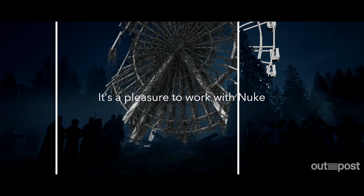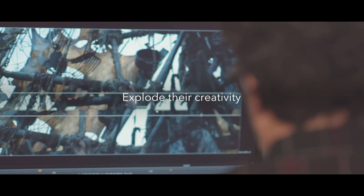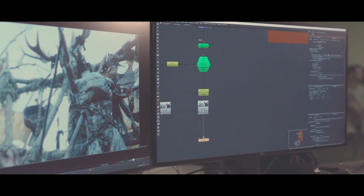It's a pleasure to work with Nuke. For me it's a masterpiece of the work that we do. Definitely the artists love Nuke as much as I do. They don't think about any other tool, because it allows them to really explode their creativity and just put their passion and their set of skills and craftsmanship into each one of the shots.